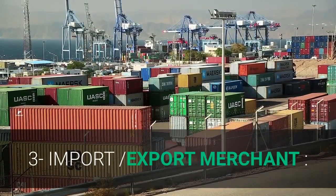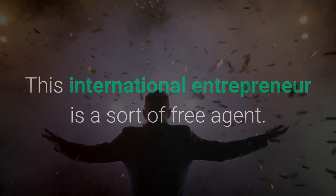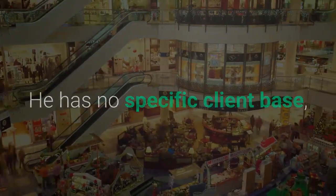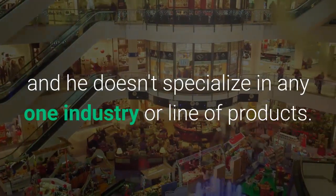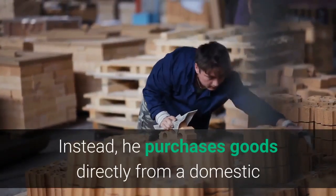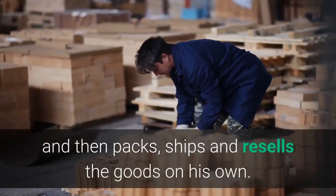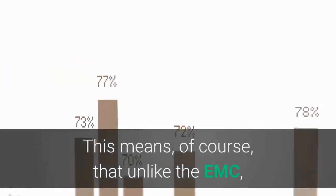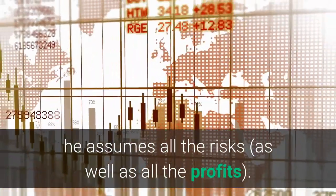Third, the Import-Export Merchant. This international entrepreneur is a sort of free agent. He has no specific client base, and he doesn't specialize in any one industry or line of products. Instead, he purchases goods directly from a domestic or foreign manufacturer and then packs, ships, and resells the goods on his own. This means that unlike the EMC, he assumes all the risks, as well as all the profits.